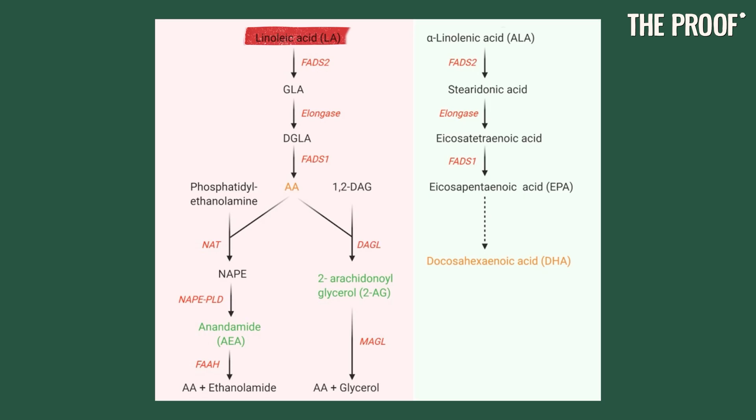Linoleic acid is an essential omega-6 fatty acid. From it are made many other important fatty acids — arachidonic acid and a bunch of other stuff.